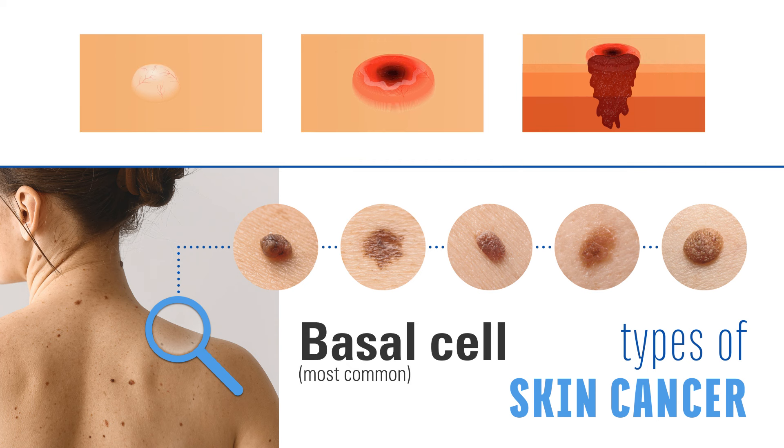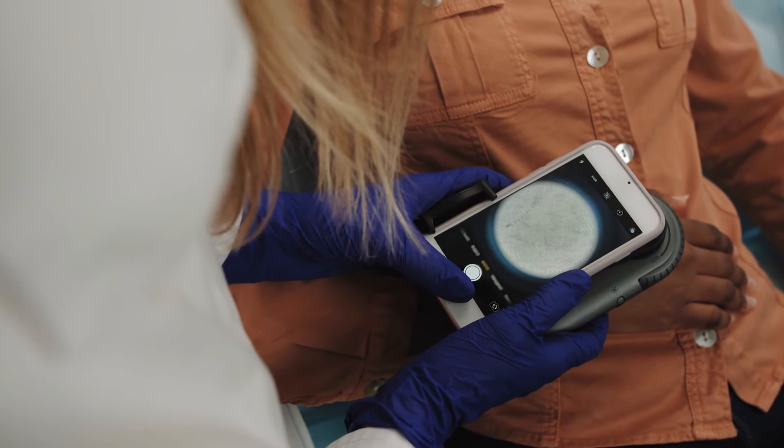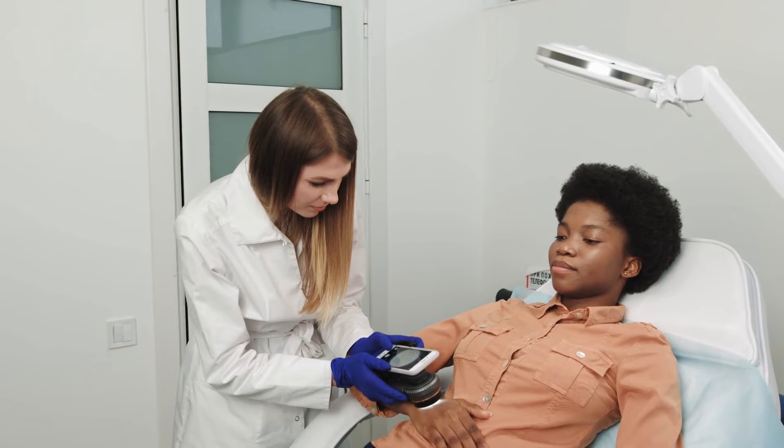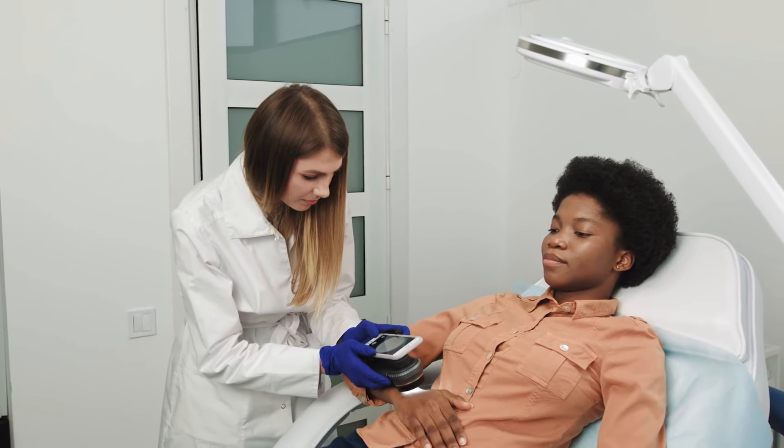Basal cell type skin cancers are the most common and these ones are often pink or brown colored. They're kind of pearly colored almost and a little bit softer looking, and these ones tend to bleed very easily. There are many other skin cancers though, so if you ever have a spot that you're worried about that looks different, or anything you just want to be sure is okay, definitely call your dermatologist and get it checked out.